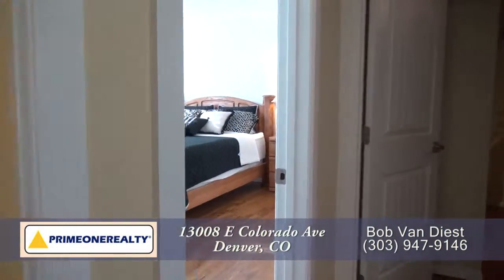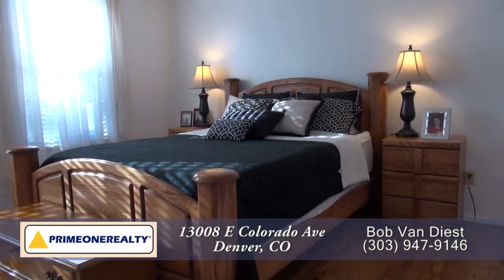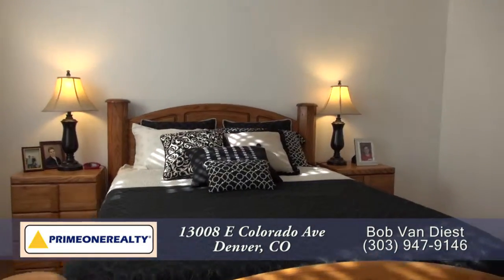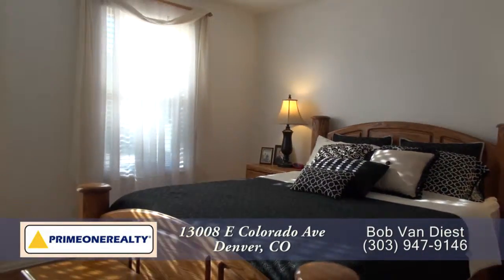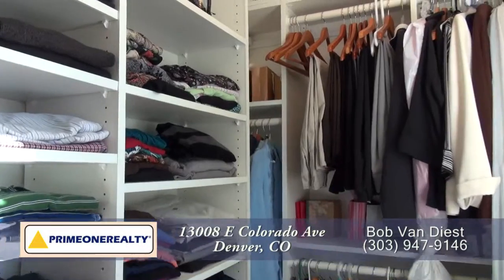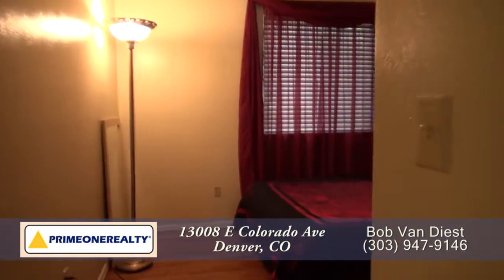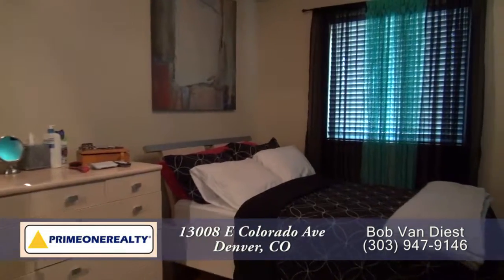Next let's head upstairs to the other bedrooms, with the master bedroom on your left. It's quite large and features a ceiling fan and two oversized windows that bring in tons of natural light. There's also a walk-in closet in the master bedroom. There are two other bedrooms on this level, and each of them is also quite large.